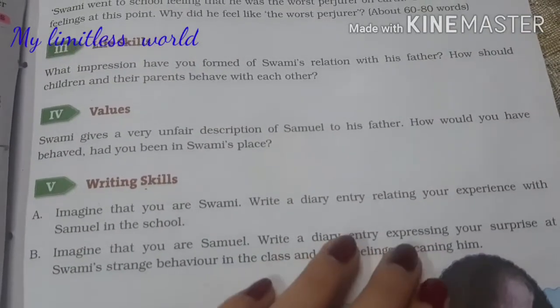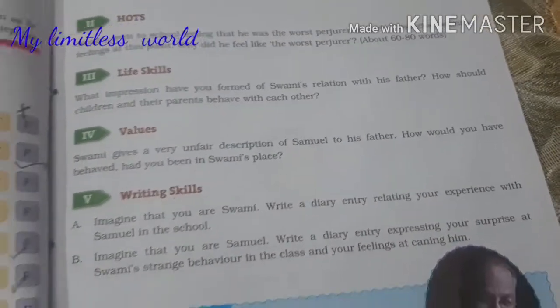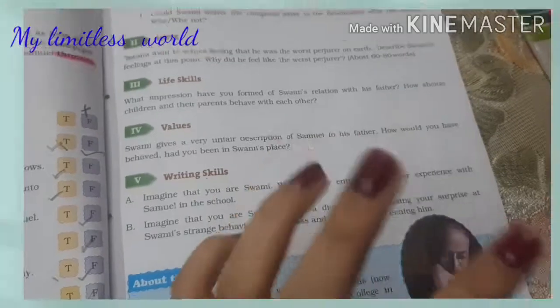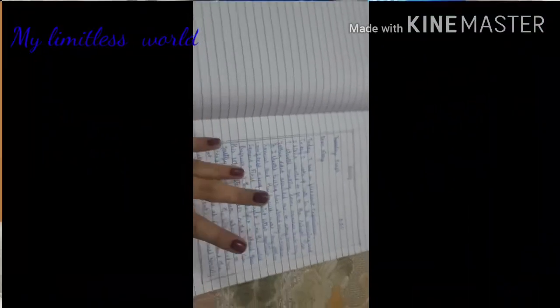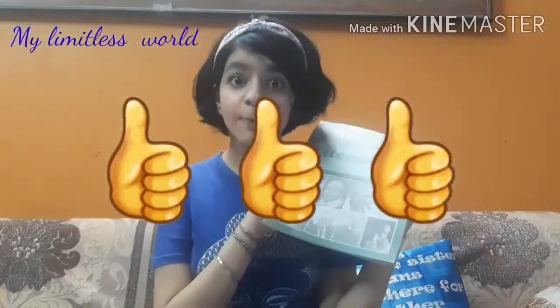The second and last thing left is writing skills. If you don't have these writing skills based on the chapter, you should take them out on your own because they might come in your examination. Let me do that in my rough notebook. I have composed the diary entry and completed the chapter. Please like and subscribe to my channel. See you soon, bye!